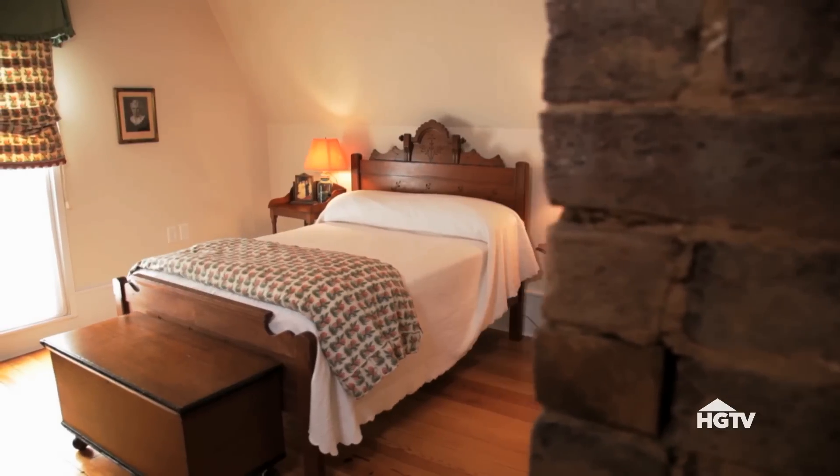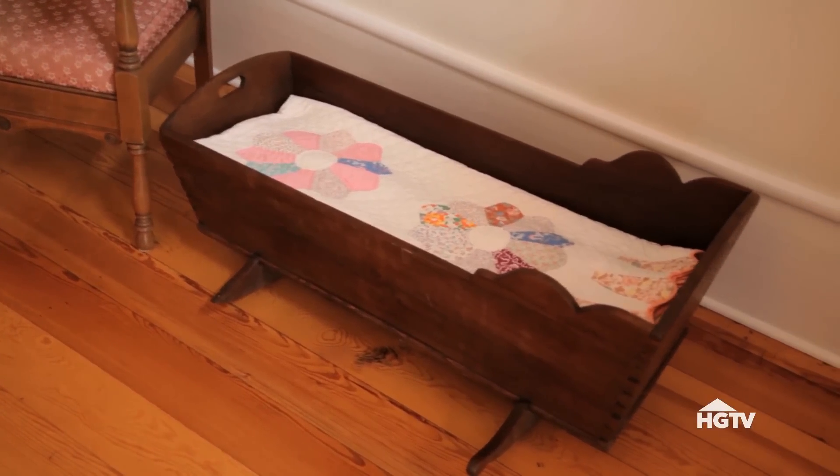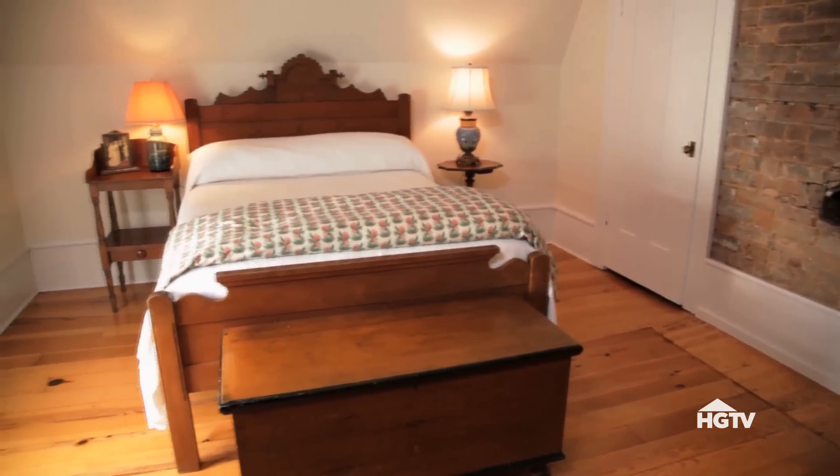This is the upstairs guest bedroom. This bed and the chest have been here since the 1870s. My great-grandfather and his two siblings were born on this bed in this room.